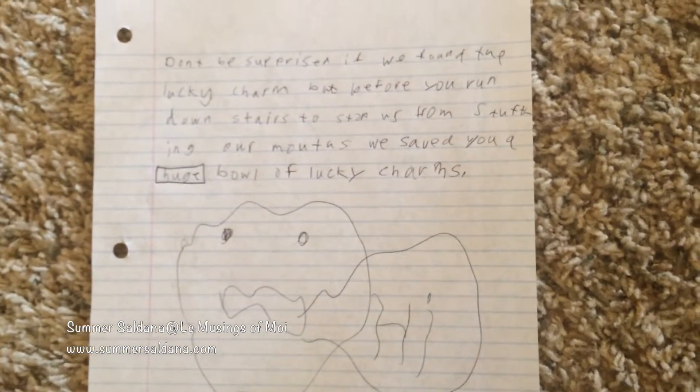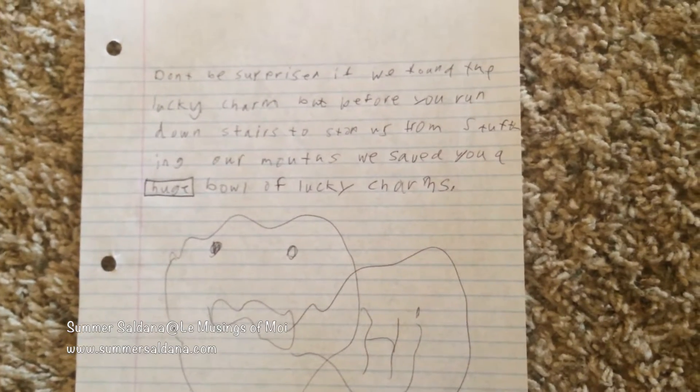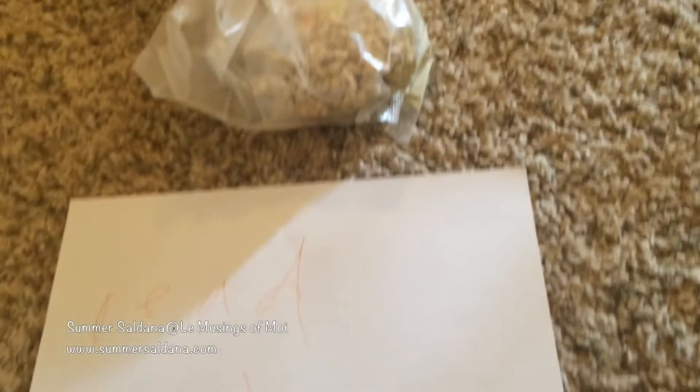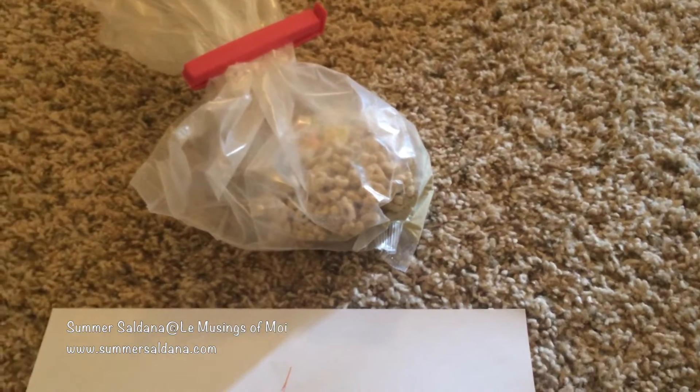I'm just outside my bedroom door on my way to my sister's baby shower, but this was right outside our bedroom door and I thought it was so funny. Taylor wrote a little note, and there's another little note, and then there's a huge bag of Lucky Charms.